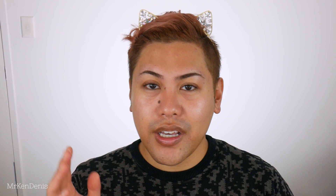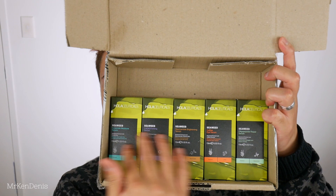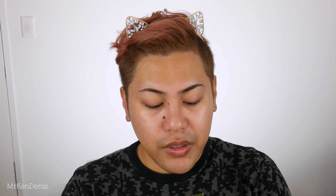Olisuticals do have other serums as well — they sent me pretty much the entire range, so I'll quickly show you guys what they are. So we have the CoQ10 Firming Serum, which is designed to firm and promote youthful skin. And then we have the Ceramide Moisture Serum, which improves and repairs dry skin, irritated and sensitive skin.